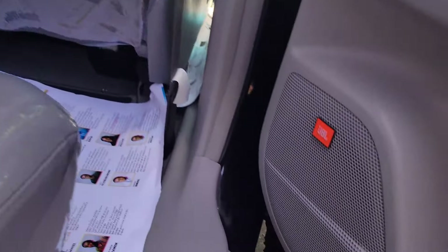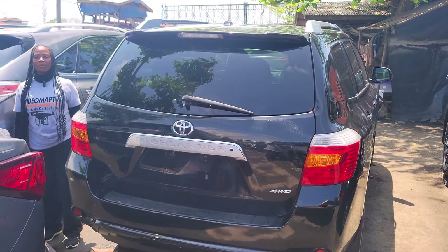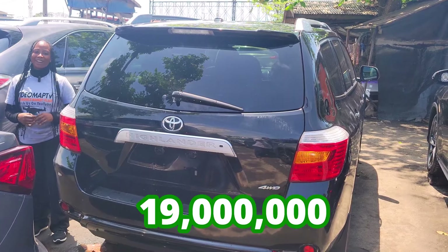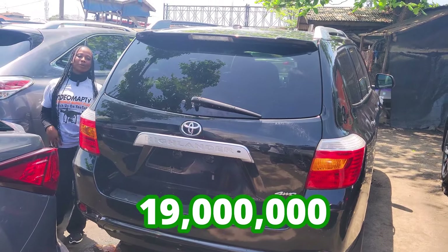JBL speaker by the door. Toyota Highlander 2010 model with a reverse camera. This car is going for 19 million naira, it is slightly negotiable. Please ensure everything is working perfectly well before you make any payment.